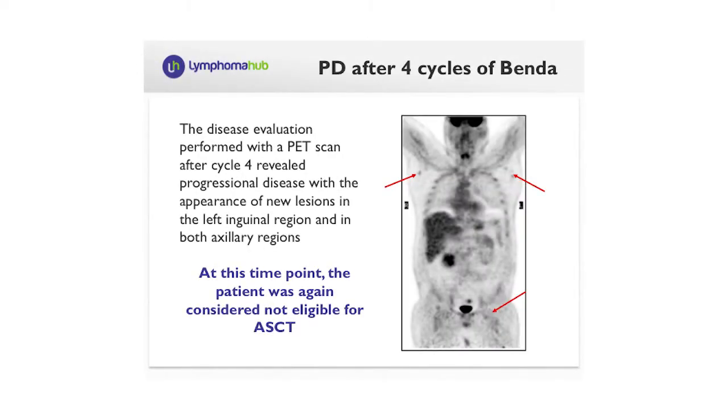The patient received a total of four courses of bendamustine at a dose of 90 mg/m² on days 1 and 2 every 28 days. Unfortunately, disease evaluation after four courses showed disease progression due to the onset of new lesions in the left inguinal region and both axillary regions.